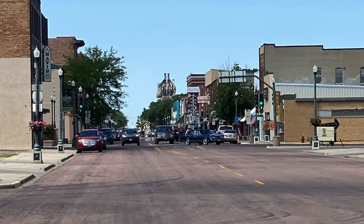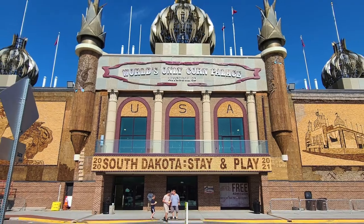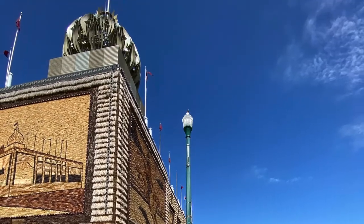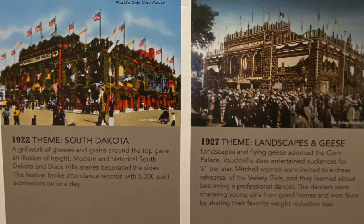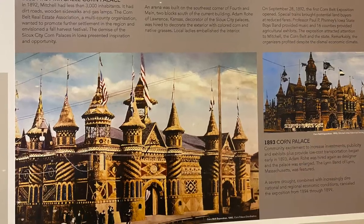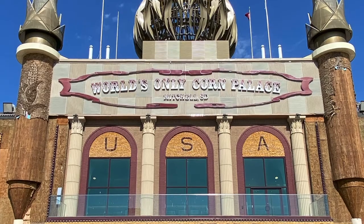Welcome to Mitchell. This town is a really popular tourist spot, mainly because of its corn palace of all things — the world's only corn palace at that. It's bushels of fun. Originally, corn palaces were all over the Midwest, a celebration of agriculture and symbols of patriotism. They were the in thing for 50 years, but this is the only one left.